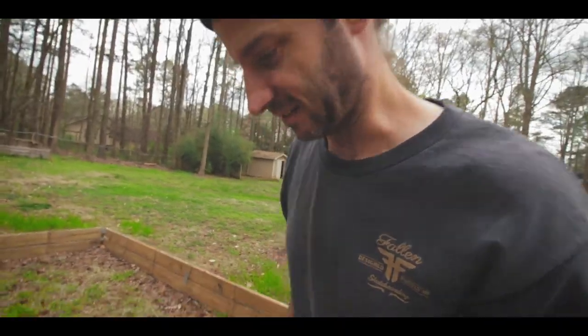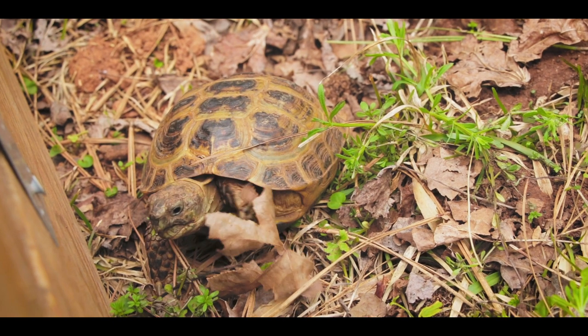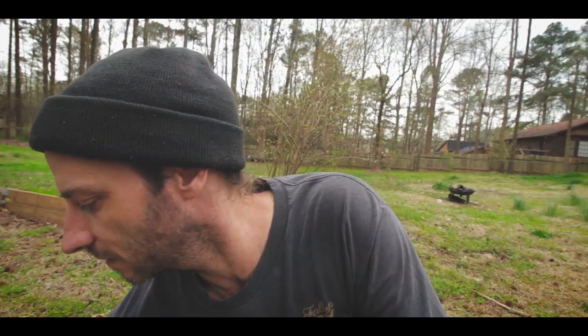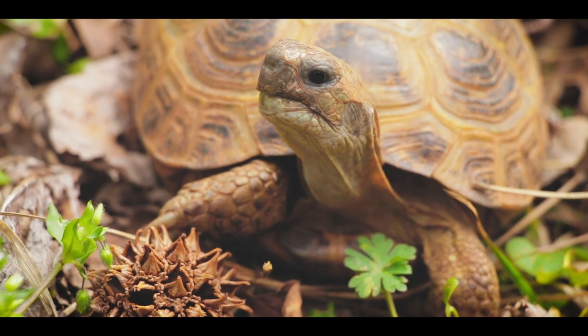Now I'm over here with the Russian tortoises. Checking them out — these guys are all just running around, grazing on some grass, and basking in the sun when it comes out. When I got home I only saw two of them at first, and then found the rest. They had made huge holes in the ground going down about three feet — they burrowed straight down and that's how they handled the winter. It's great to see them come up and run around. Maybe they'll start mating and I'll get some baby Russian tortoises this year.